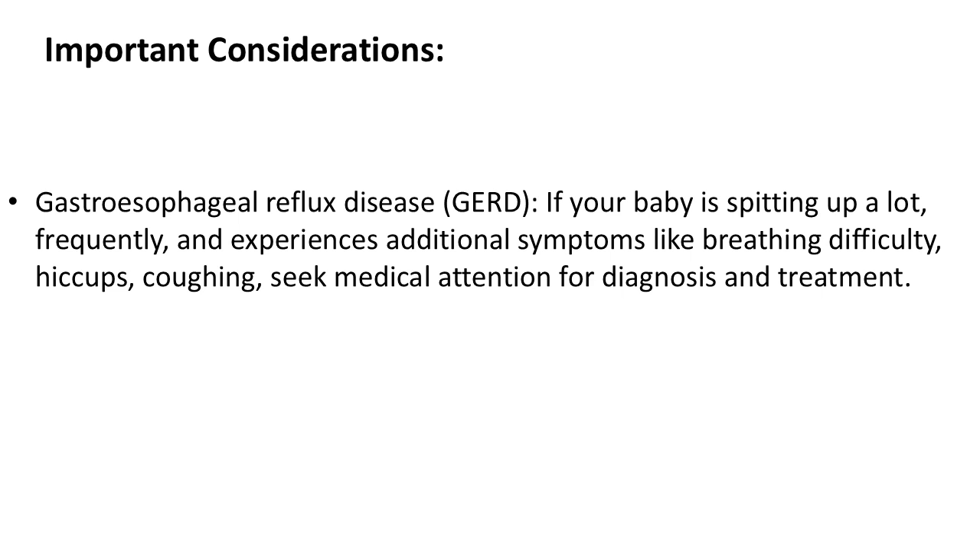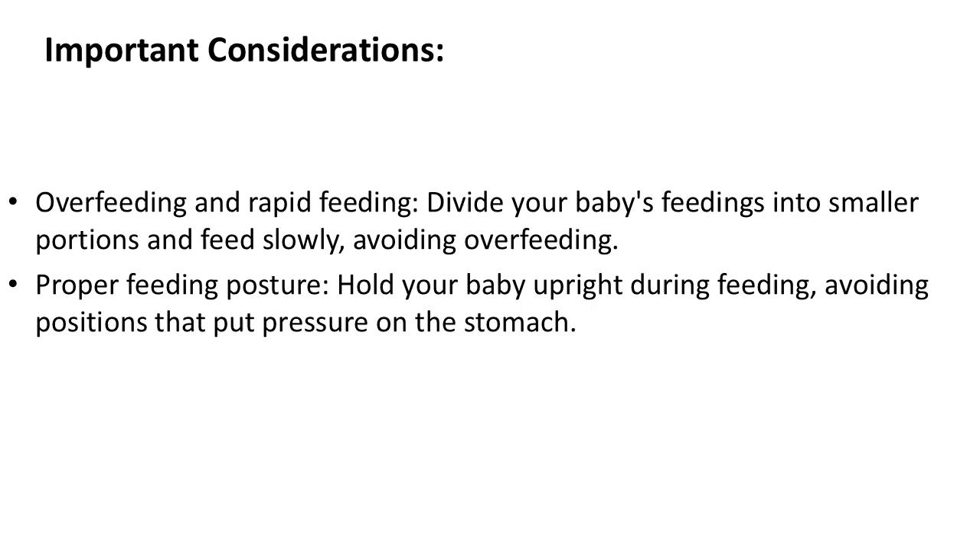Overfeeding and rapid feeding: Divide your baby's feedings into smaller portions and feed slowly, avoiding overfeeding. Proper feeding posture: Hold your baby upright during feeding, avoiding positions that put pressure on the stomach.